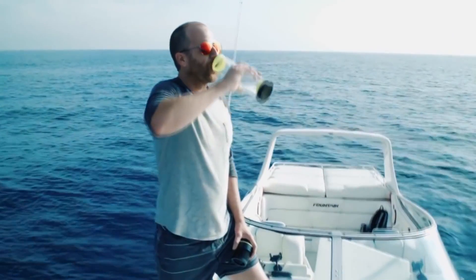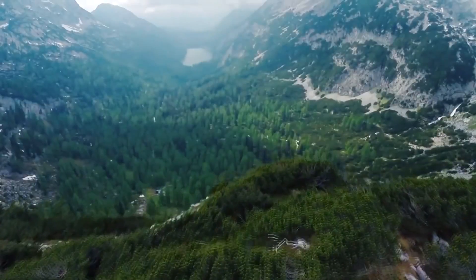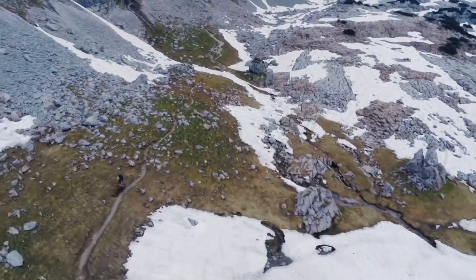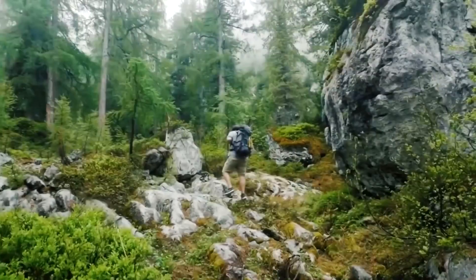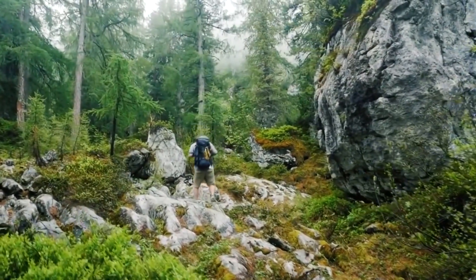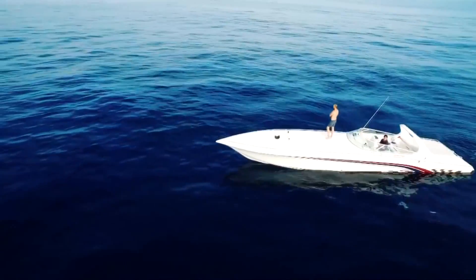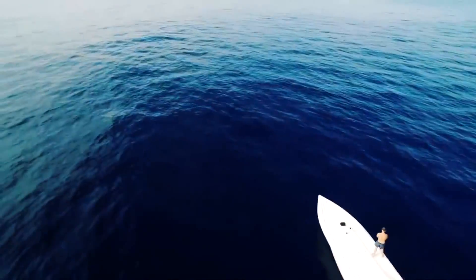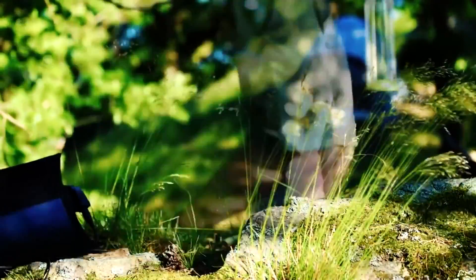Those of you who enjoy traveling will be glad to know about the latest invention of a smart bottle called Fontys Iroh. Now you no longer need to carry tons of clean water with you and waste your time searching for a water source when you're out camping. The only thing you'll need to do is bring Fontys Iroh with you. Fontys Iroh is the world's first self-refilling bottle — an endless source of pure water, no matter where you are in the world.